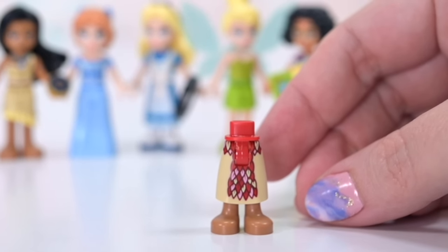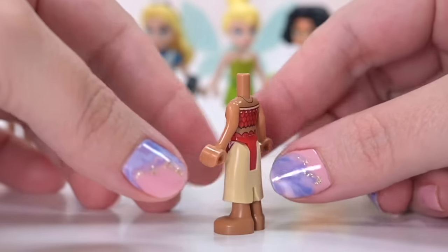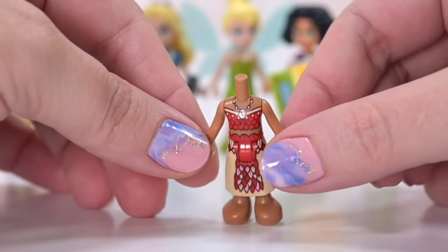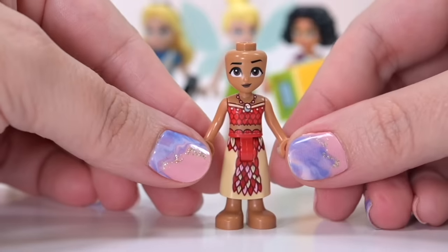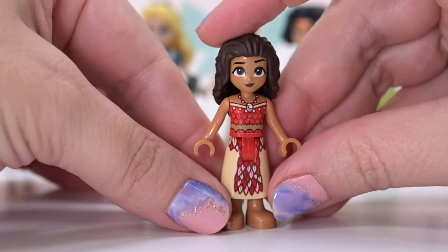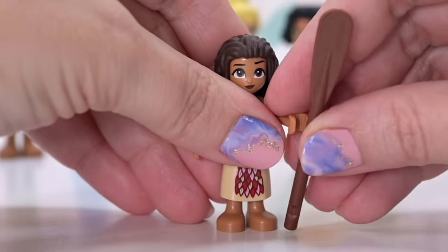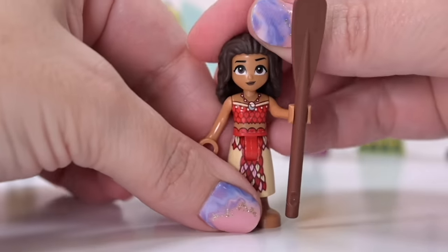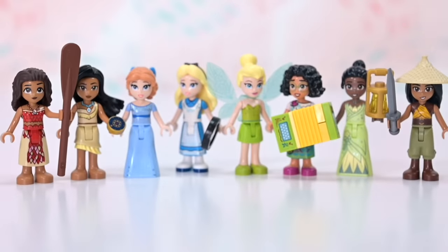Moana we've seen exactly like this in the two sets released earlier this year — gorgeous print, absolutely lovely. Her face is the same as in those sets, and she's entirely the same, which is great. It's nice to have her included here. She's got an oar as an accessory — she's only got one, so she's gonna be doing a lot of rowing in circles, but sometimes you don't want to go anywhere!